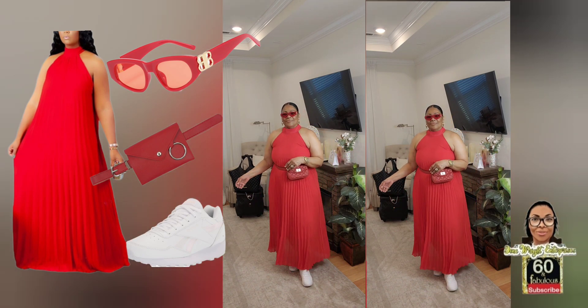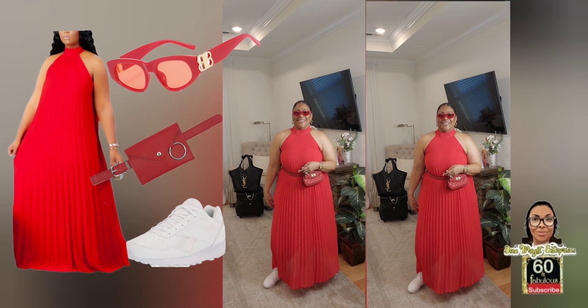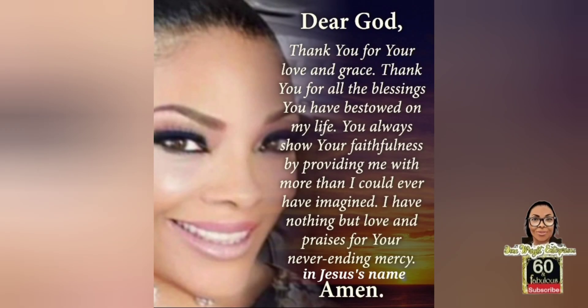I really enjoyed this and I hope we can continue this series. Leave me some information in the comments on what you would like me to do for fall. Let's keep encouraging one another — love you, and there's nothing you can do about it! I'll see you next time.